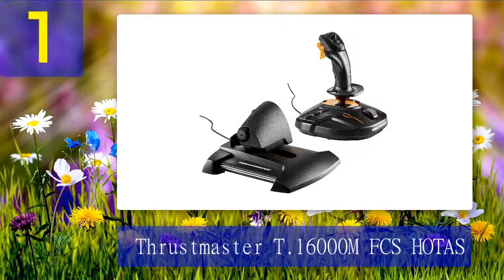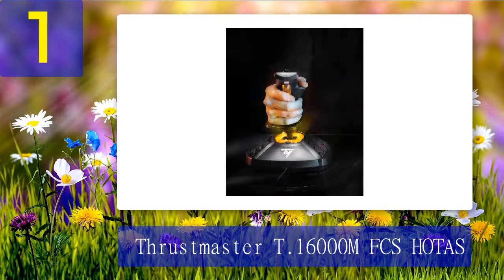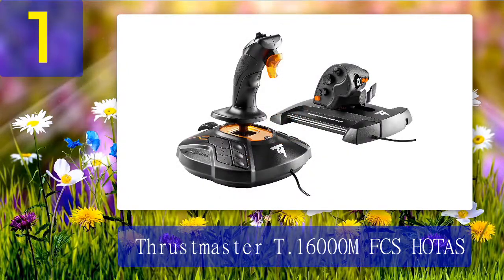Coming in at number one: Thrustmaster T.16000M FCS HOTAS. The Thrustmaster T.16000M HOTAS is a great entry-level pick for folks who have caught the flight bug and want more precision, flexibility, and customization than standard computer gear can provide. With tons of programmable buttons and hat switches between the stick and throttle, you'll feel much more in control of your aircraft than you would using a standard gaming controller or mouse and keyboard. The T.16000M also has a few standout features that set it apart — the stick is ambidextrous, with buttons all central and symmetrical.